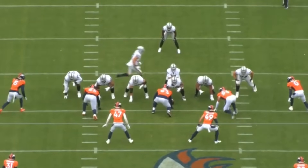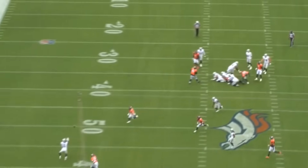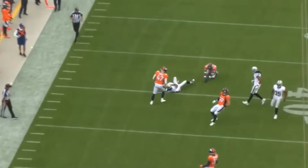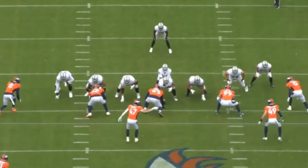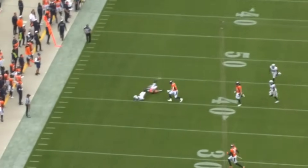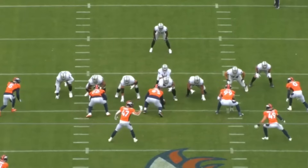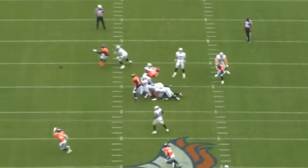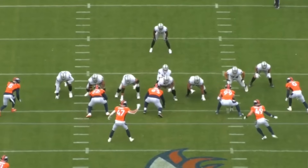The Raiders are in a jumbo package with Munford on the left side — six offensive linemen. This one hits for 21 yards. The Raiders ran this six-OL set 13 to 14 times this past week. It makes sense because it forces the defense to play slower — they have to account for the extra lineman, potentially bringing in an extra linebacker or defensive lineman. That can benefit the Raiders because it can put receivers into single coverage.